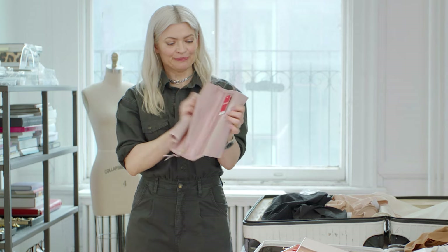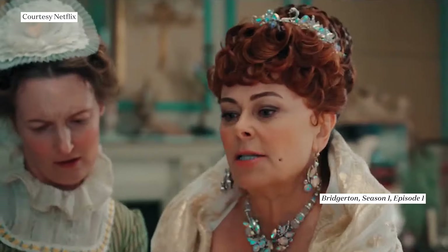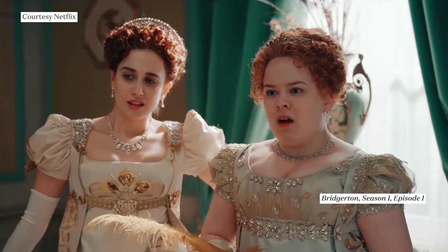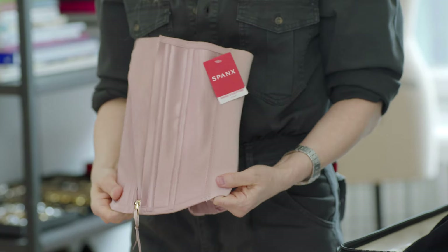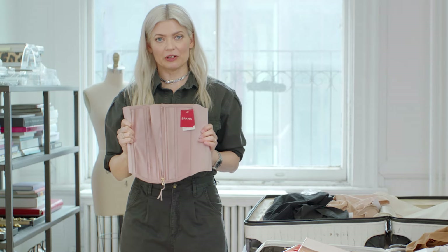This is a waist cincher. Some people let me put these on, some people don't. They are really intense. You put it on and you can hook it up the back, put it inside, and zip it up. This can make your waist almost two centimeters smaller.